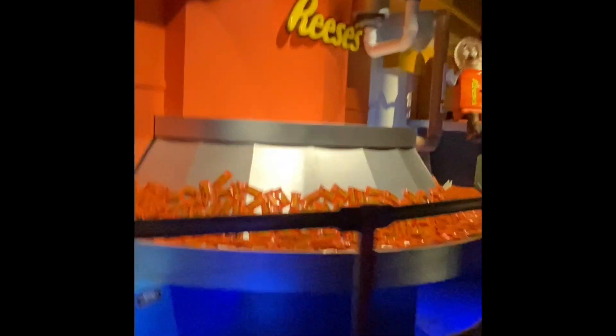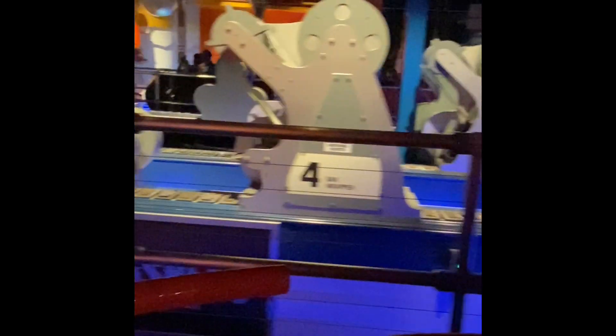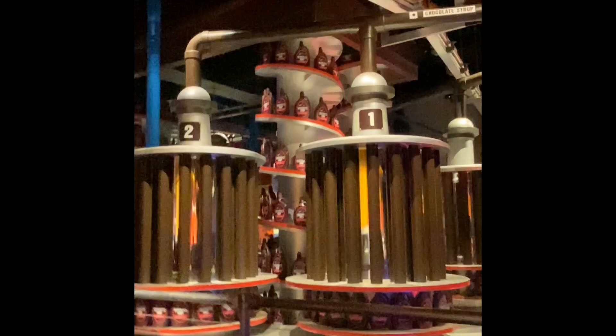All of that fresh, delicious Hershey's chocolate goodness is finally ready to be packaged. Don't forget about Reese's Peanut Butter Cups, my personal favorite. Everyone has a favorite. Mine are Hershey's Kisses chocolate. It's so sweet.